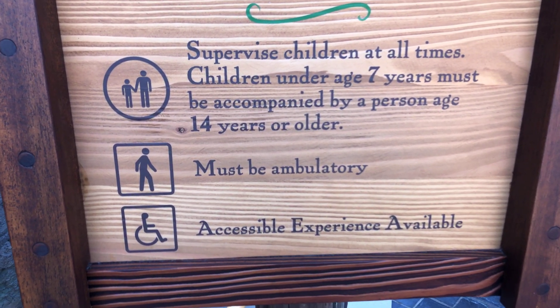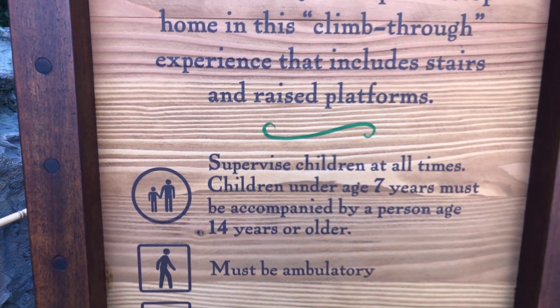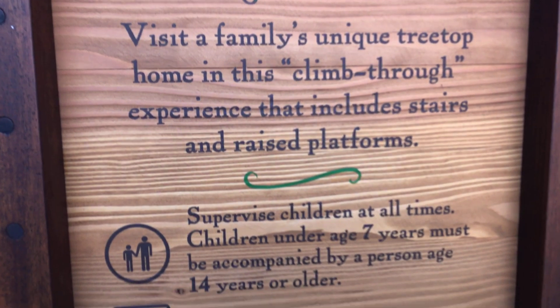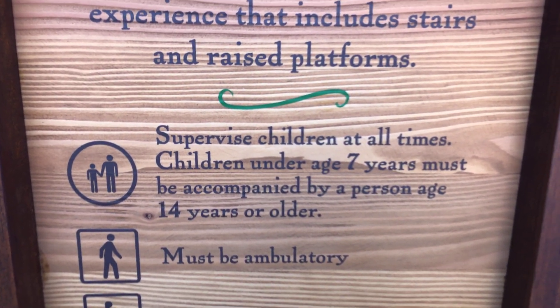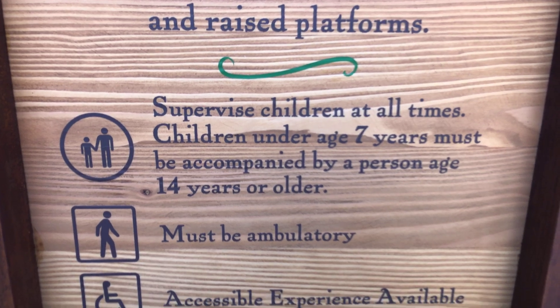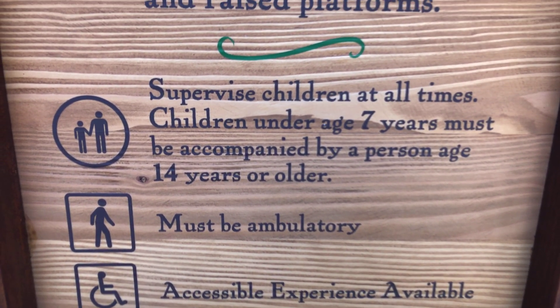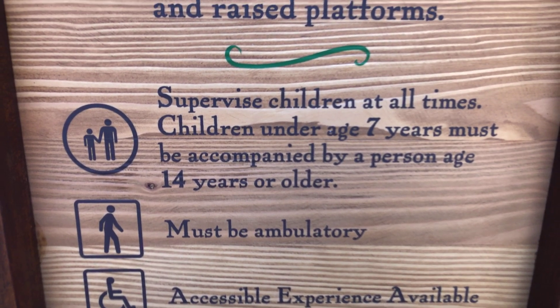There's a wheelchair accessible experience available — must have missed that part. And anyone under seven has to be supervised by someone who is 14 or older. You also need to be able to walk on your own.